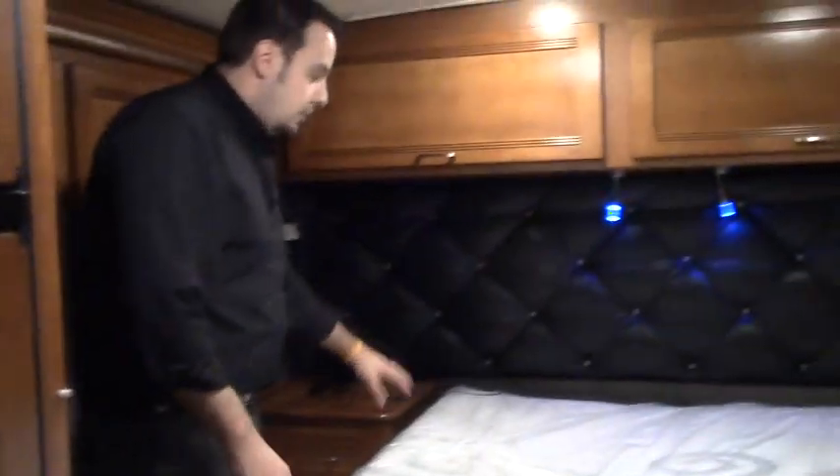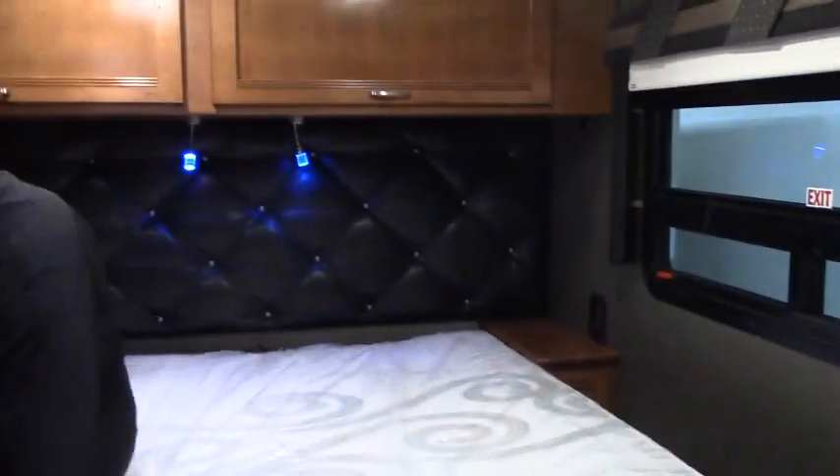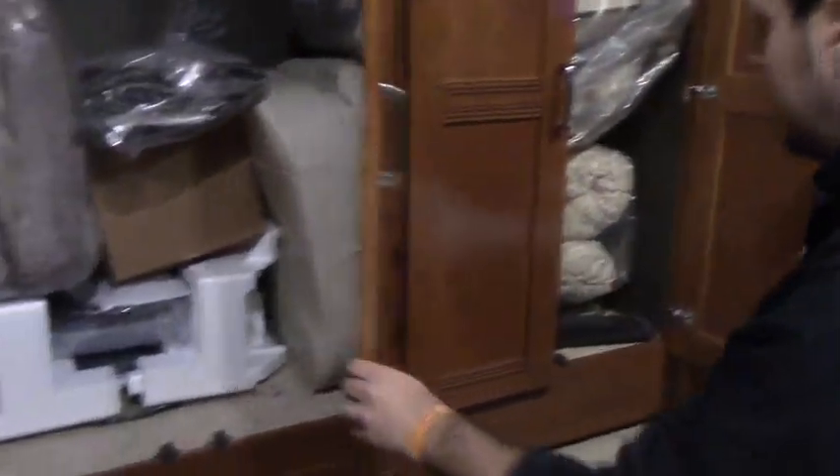Swing back here and you've got your walk-around queen bed. You do have your controls so you can set whatever sleep setting you want. Winnebago does a wonderful job utilizing space. You've got a nice big closet over here as well, with all the bedding and everything in there, and drawers down below.